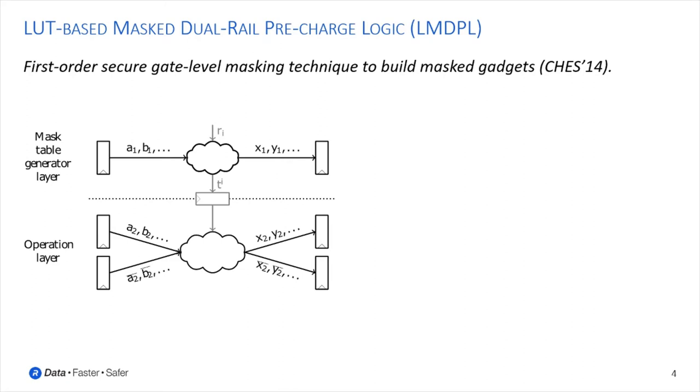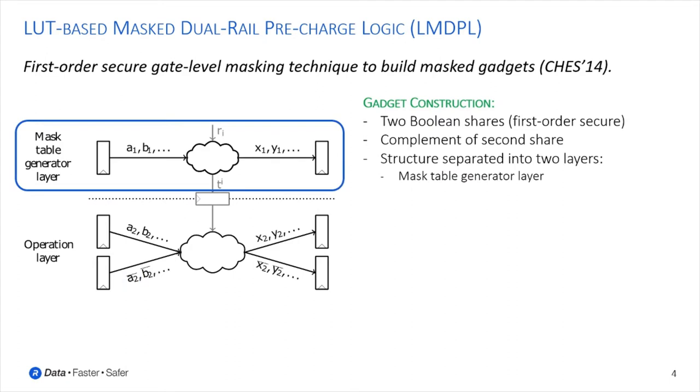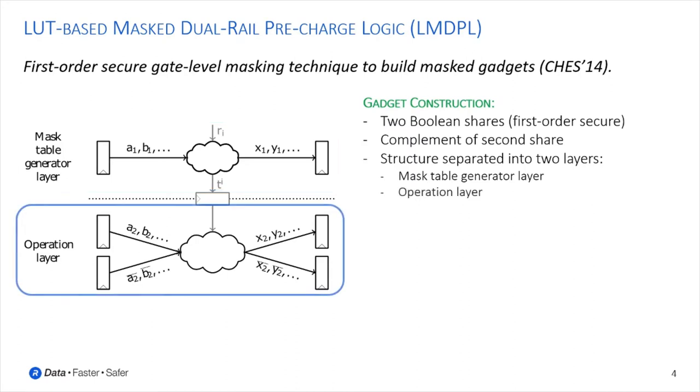Each LMDPL gadget operates on two boolean shares in order to provide first-order security. In addition, one of the shares is also provided in complement format, used internally for the dual-rail logic. Moreover, each gadget is constructed based on two separate layers: first, the mask table generation layer using a first share and some fresh randomness to generate the mask lookup table to process the second share; and second, the operation layer processing the second share and the complement using the generated mask lookup table.